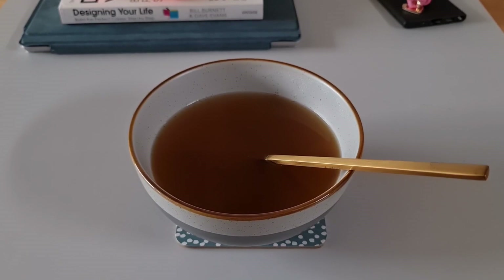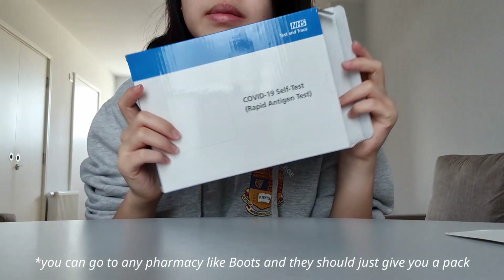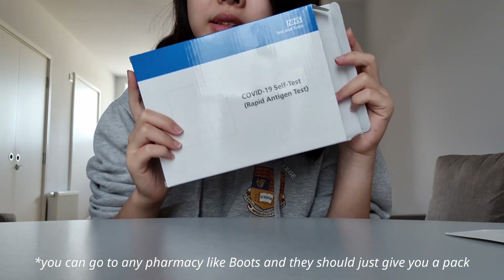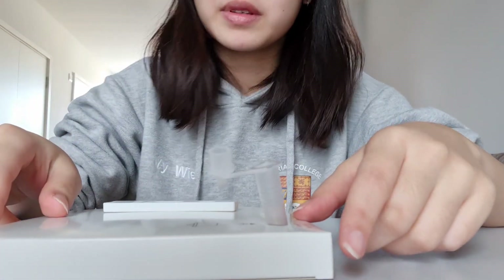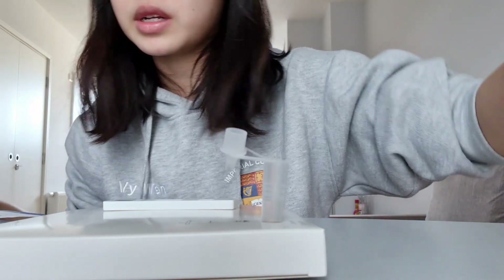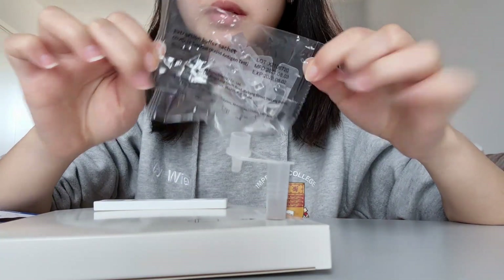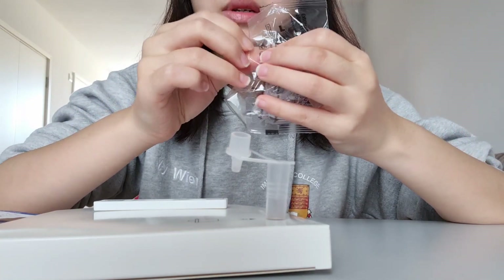So I'm now going to be doing my COVID-19 rapid antigen test. Inside they give you a booklet with the instructions that you can follow. It comes in a little tube that looks like eye drops almost.